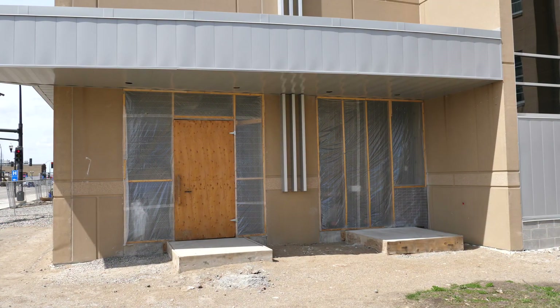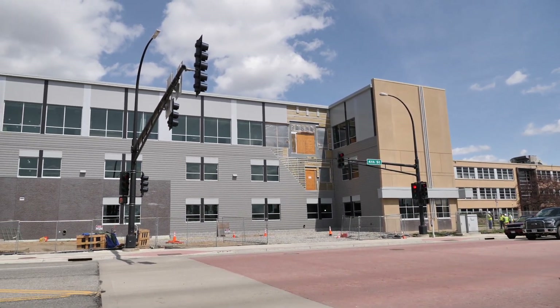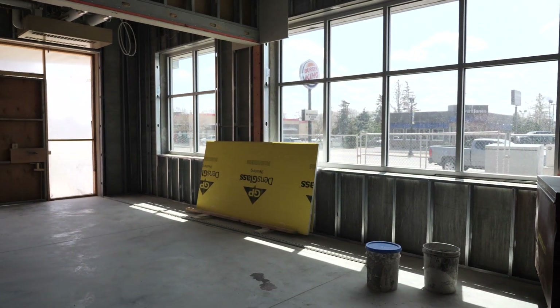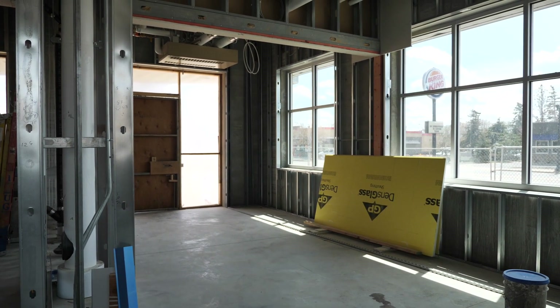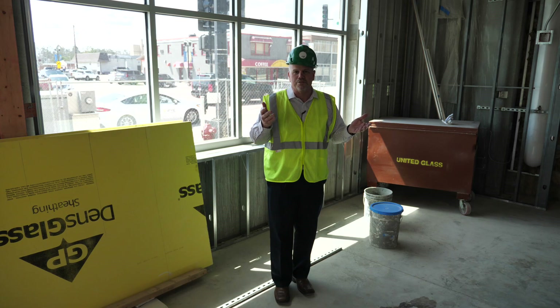One of the aspects of the new facility is that we're going to have a single secure point of entry, which will be right off the street here. The parking lot is over there. We're going to look at having more handicap accessible parking so folks don't have to walk as far. But everybody will be funneled into this door right here, and we'll have a security station set up here, kind of like you see at most courthouses nowadays.